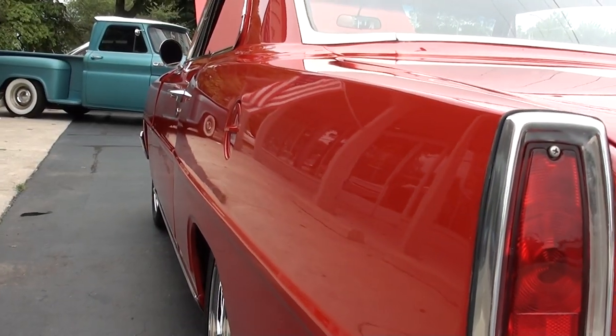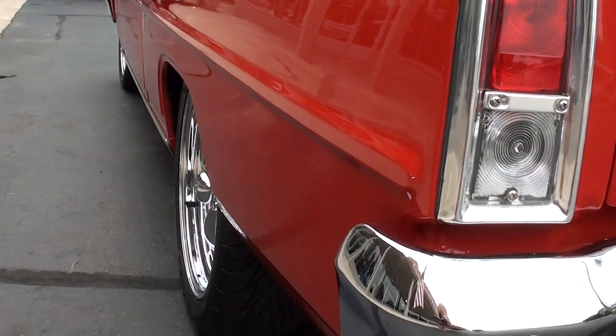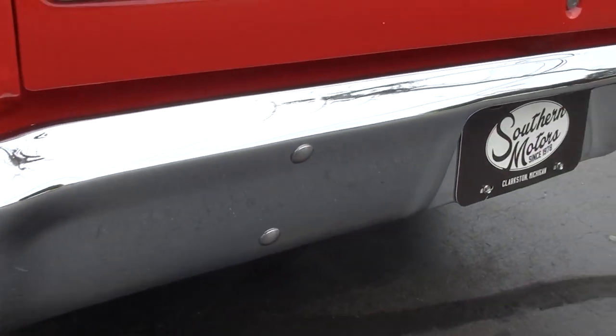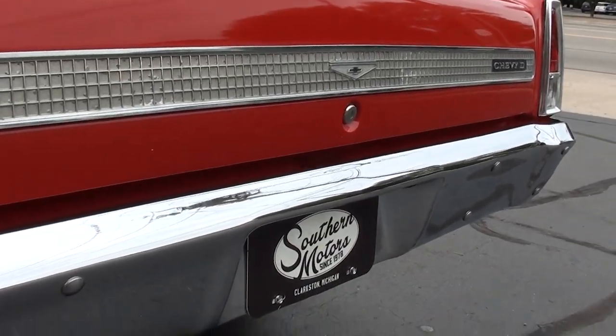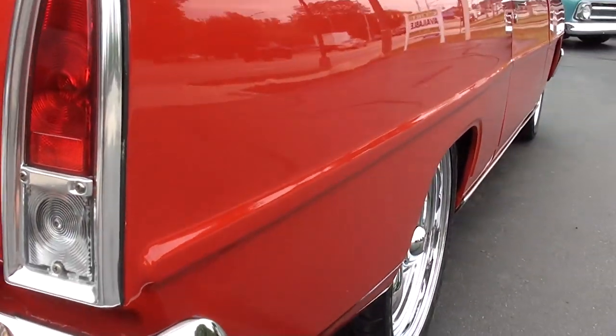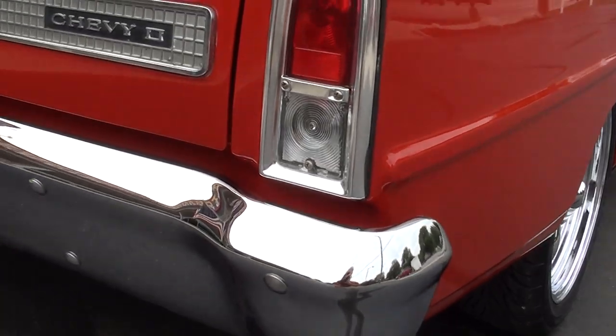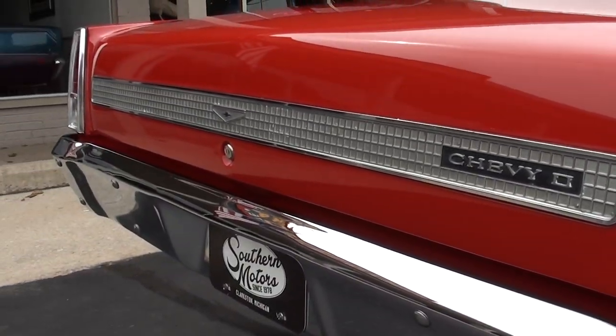Car's nice and straight down the sides. Again, it's got a little rake to it. Sits good. 18s in the rear, 17s up front — a little bit bigger tire on the rear, a little more meat. These cars are so popular, man.